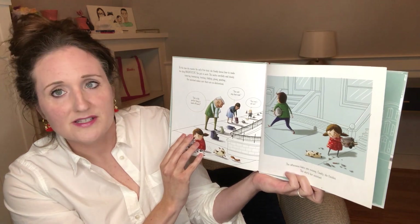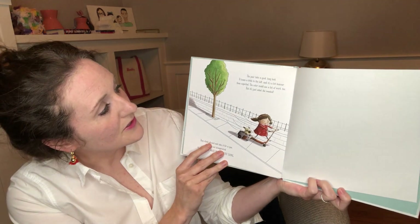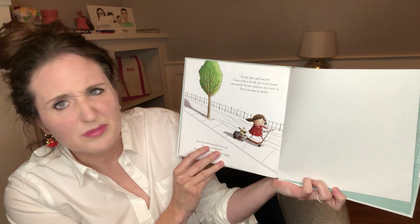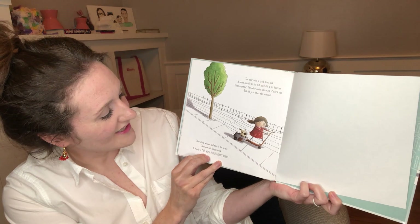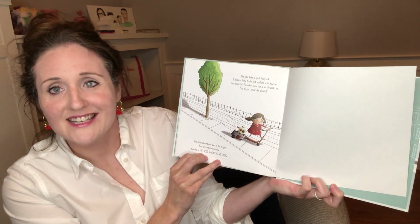Finally, she finishes and alerts her assistant. The pair take a good long look. It leans a little to the left and it's a bit heavier than expected. The color could use a bit of work too, but it's just what she wanted. They climb aboard and take it for a spin. They are not disappointed. It really is the most magnificent thing.